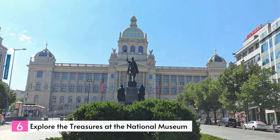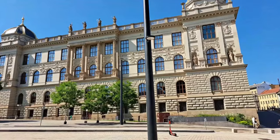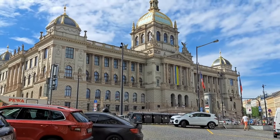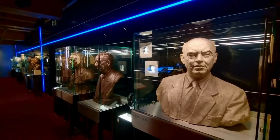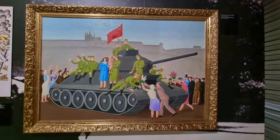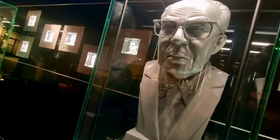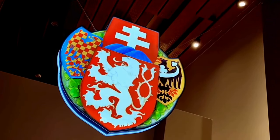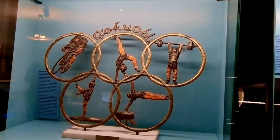Number 6: Explore the Treasures at the National Museum. After undergoing a thorough renovation that lasted seven years, the National Museum in Prague is now fully rejuvenated. It is spread across multiple locations and boasts vast collections encompassing various fields such as mineralogy, zoology, anthropology, archaeology, as well as arts and music. In fact, its collection contains millions of items — the entomology collection alone consists of over 5 million specimens.